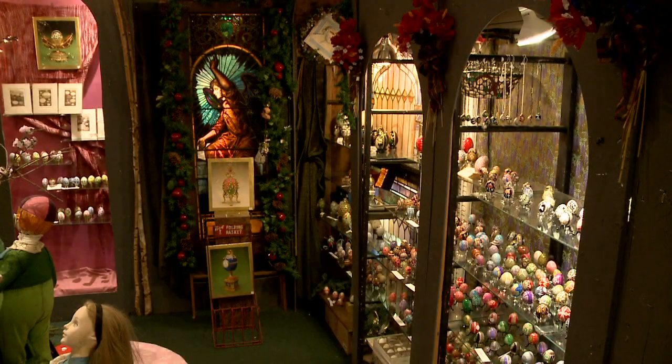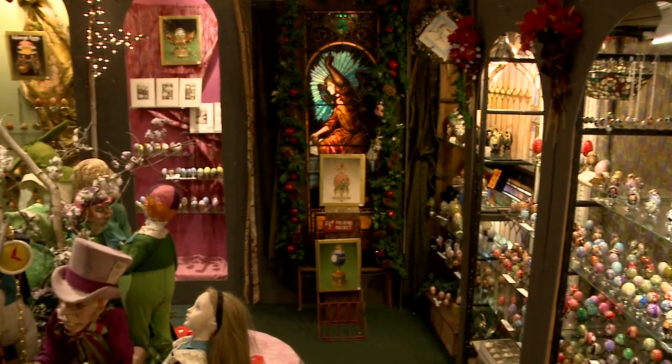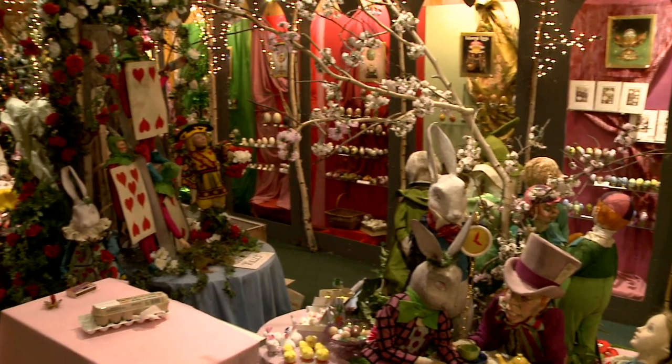There's nothing in this store that you absolutely need, but a lot of things that you'll enjoy. If you haven't been here before, you're really going to be surprised.